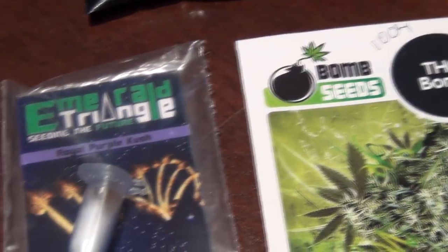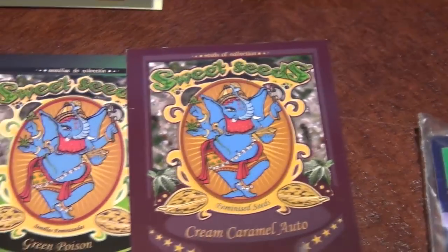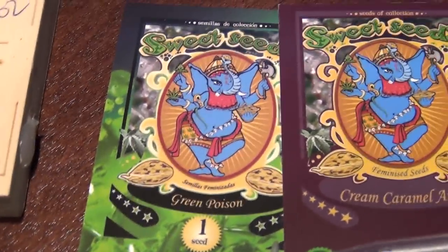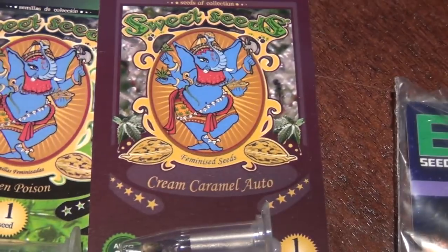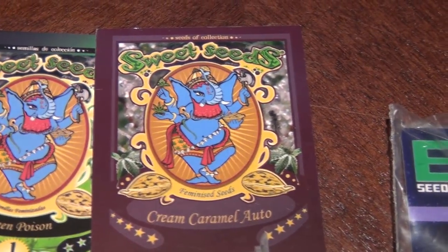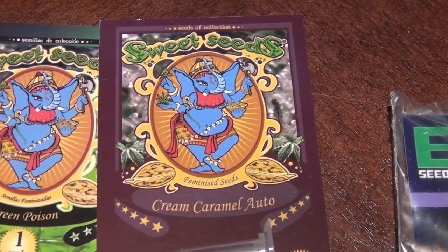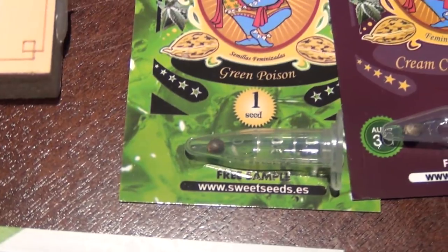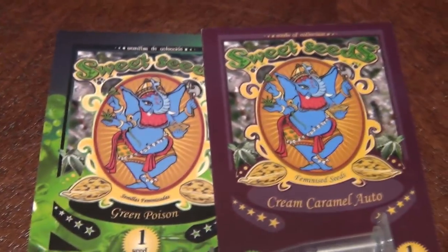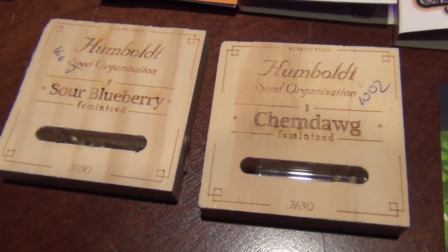These I did not buy - this is a Cream Caramel Auto from Sweet Seeds, and Green Poison. These were freebies from Attitude, birthday promotion or something. I think I might donate a couple autos to a friend who's gonna start growing, just so he can see what the deal is and get used to feeding and temperature without having to worry about flipping lights.